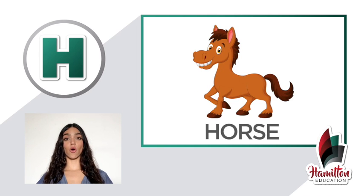Number five: horse. Caballo. Horse. Repeat — horse, horse. Excellent job.